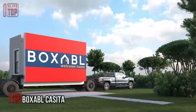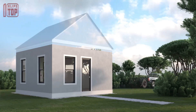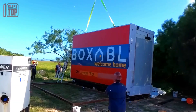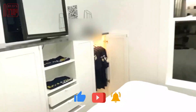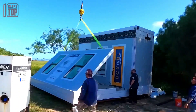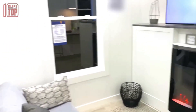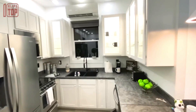Number 3: Boxable Casita. The Boxable Casita is a compact and modular housing unit that provides a functional living space with dimensions of approximately 20 feet by 20 feet and a height of around nine feet. It offers a comfortable interior layout that includes a bedroom, bathroom, kitchenette, and living area. The Casita's portability and ease of assembly make it a convenient solution for homeowners. It is constructed using insulated panels for energy efficiency and can be customized to suit individual preferences.